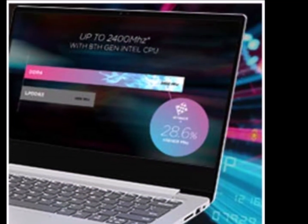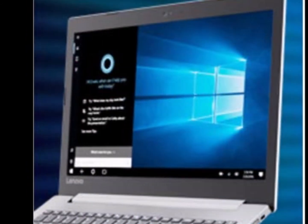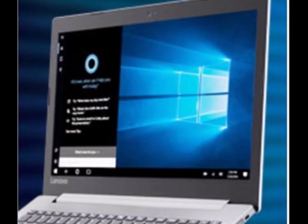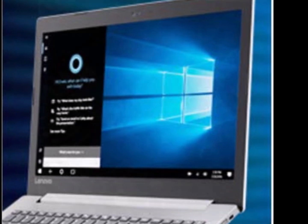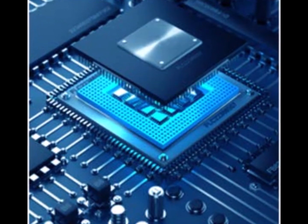Amp Up Your Productivity: The latest generation AMD A9 9425 APU with AMD Radeon R5 graphics offers up to a 40% improvement in performance, with unprecedented gaming capabilities, theater-like entertainment, faster boot-ups, and seamless multitasking.